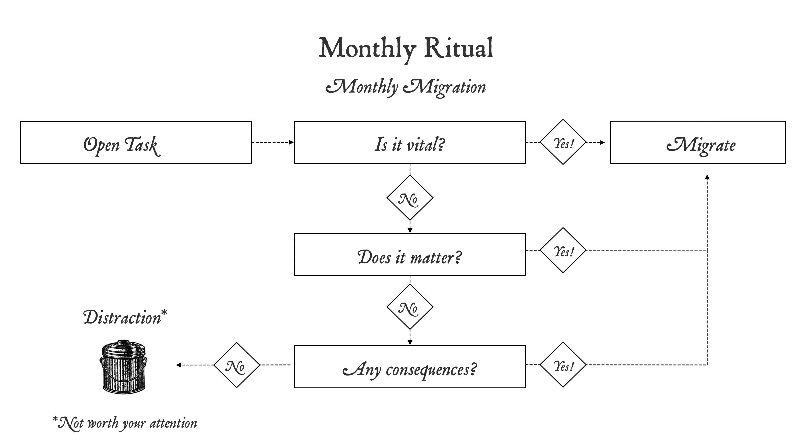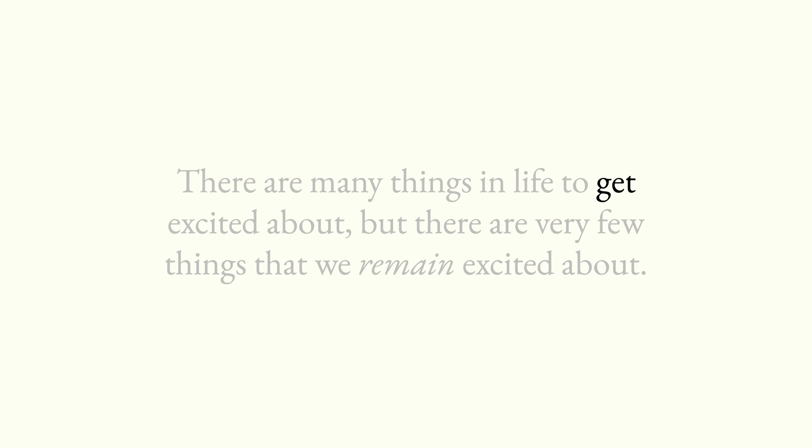Choosing what to invest my time and energy into can be hard sometimes. So before automatically putting something into my task list or my calendar, I ask myself two questions: is it vital, and does it matter? They're simple questions, but they've helped me weed out countless distractions. For example, I found that many things in my someday future log have a pretty short shelf life — and that's okay. There are many things in life to get excited about, but there are very few things that we remain excited about. That's a critical distinction to make before we start working on something. Time is often the most powerful tool for helping us make this distinction.